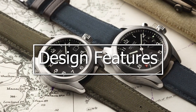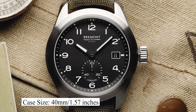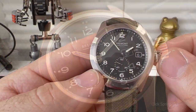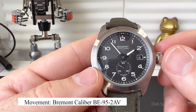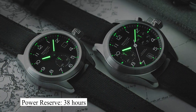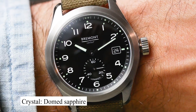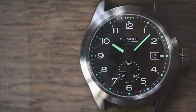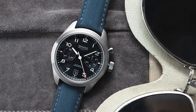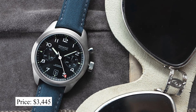Zooming in on its design features: this watch has a case size of 40mm and a lug width of 20mm. It is powered by a Bramant Caliber BE952AV, which allows for a power reserve of up to 38 hours. It is protected by a domed sapphire crystal and has water resistance of up to 100 meters. This watch is priced at around $3,445.